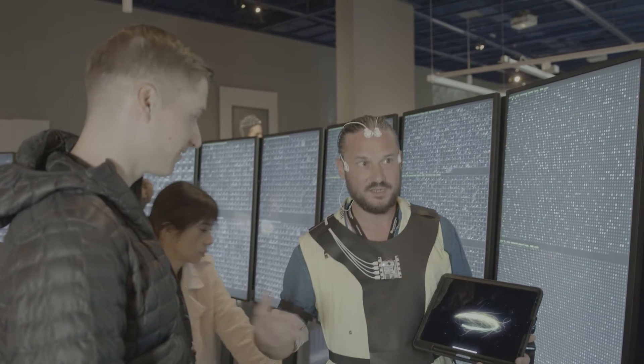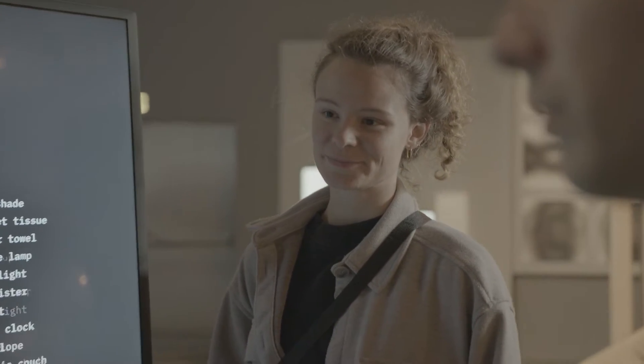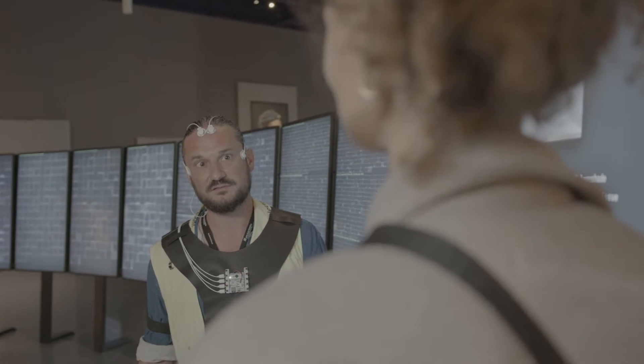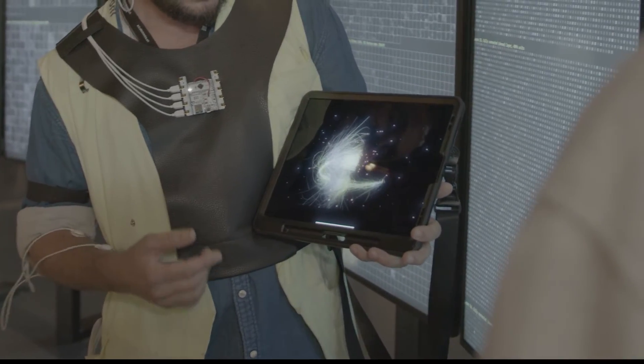We also have Johannes, a communicator at the Ars Electronica Center. He is a very open and social person, and as he talks to different people to give a guided tour in the museum, his color changes in such a rapid way and sparks are always flying.